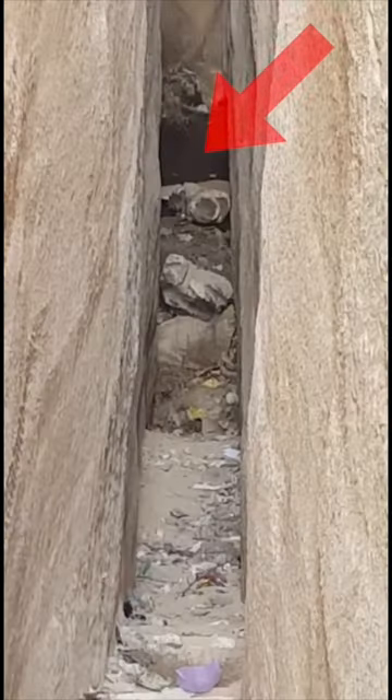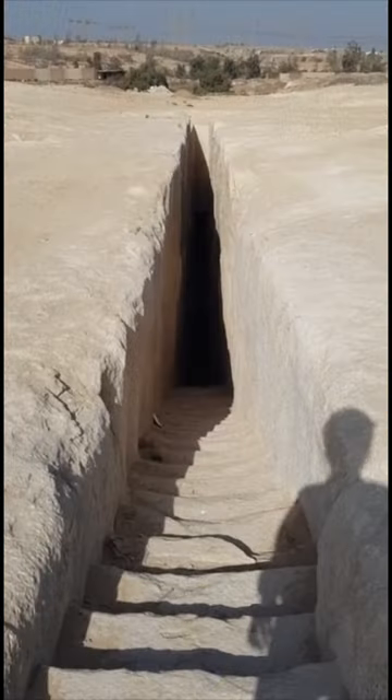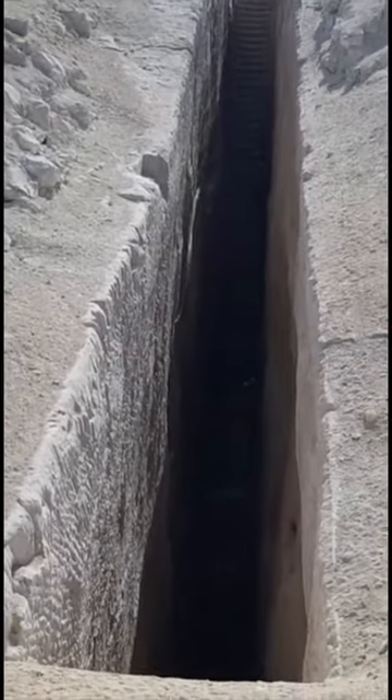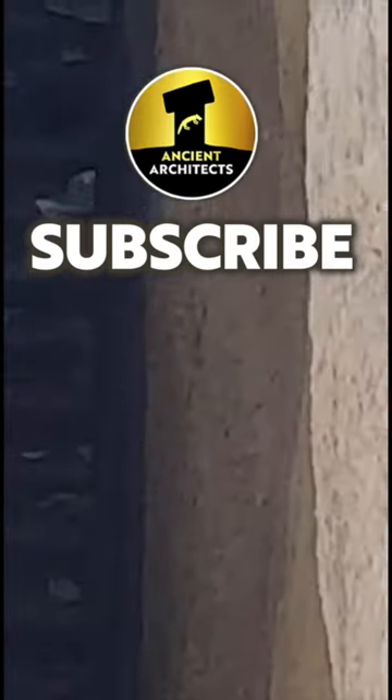Even today you can still see some water at the bottom. You dig down into the limestone bedrock until you reach the water table. Simple, effective, and a fantastic example of ancient ingenuity. I hope you enjoyed this, so please do subscribe for more.